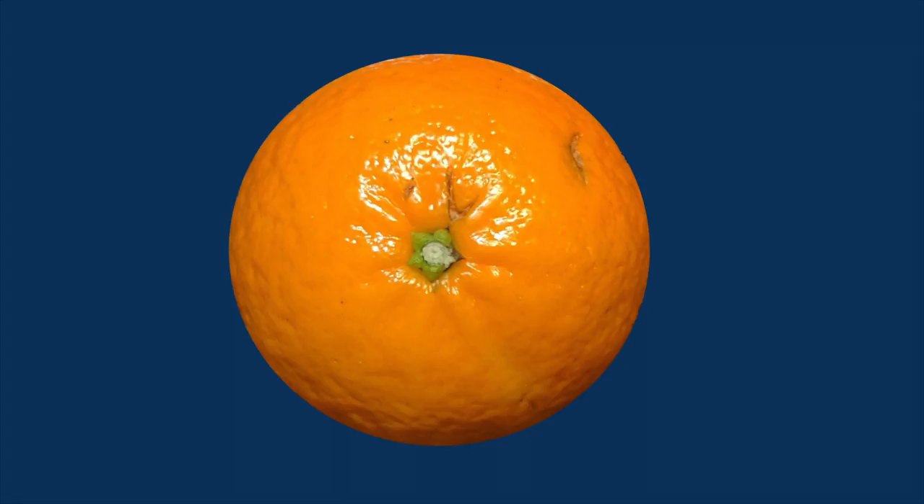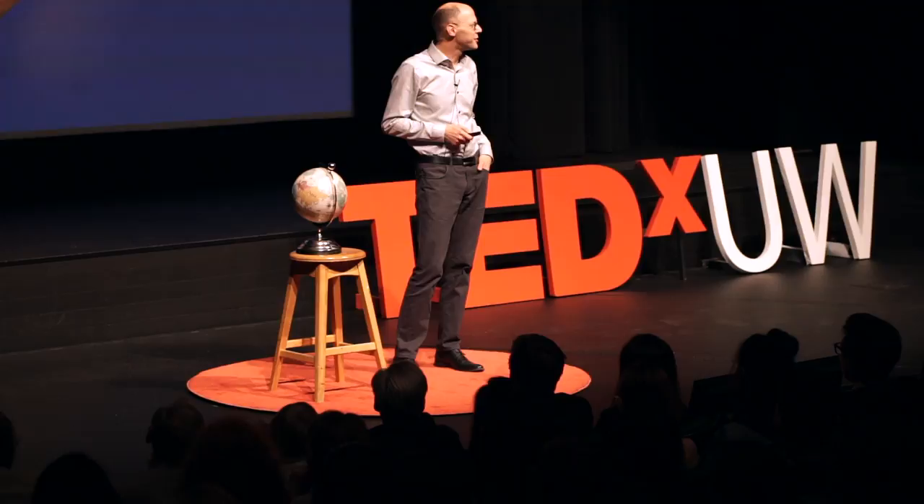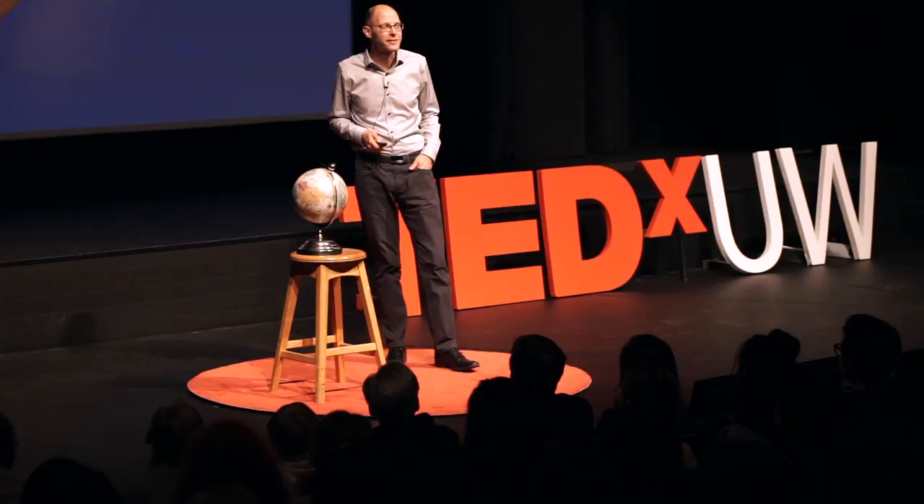I love oranges. I do. They're sweet. It's the best of the juices. As a mathematician, I love oranges because they're spheres.